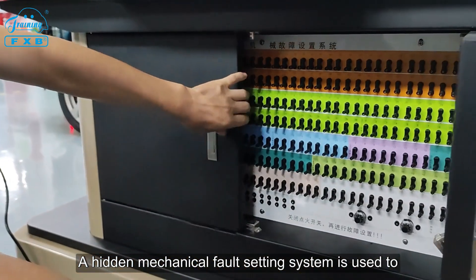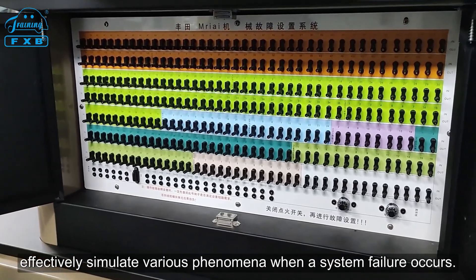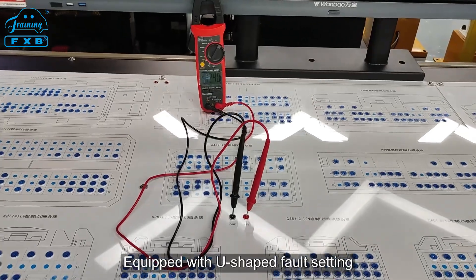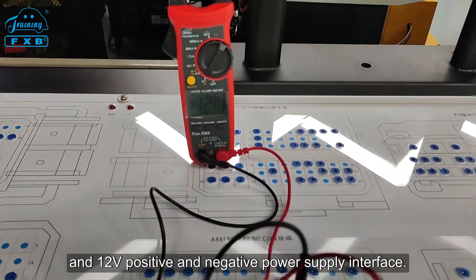A hidden mechanical fault setting system is used to effectively simulate various phenomena when a system failure occurs. It is equipped with a U-shaped fault setting area and a 12-volt positive and negative power supply interface.